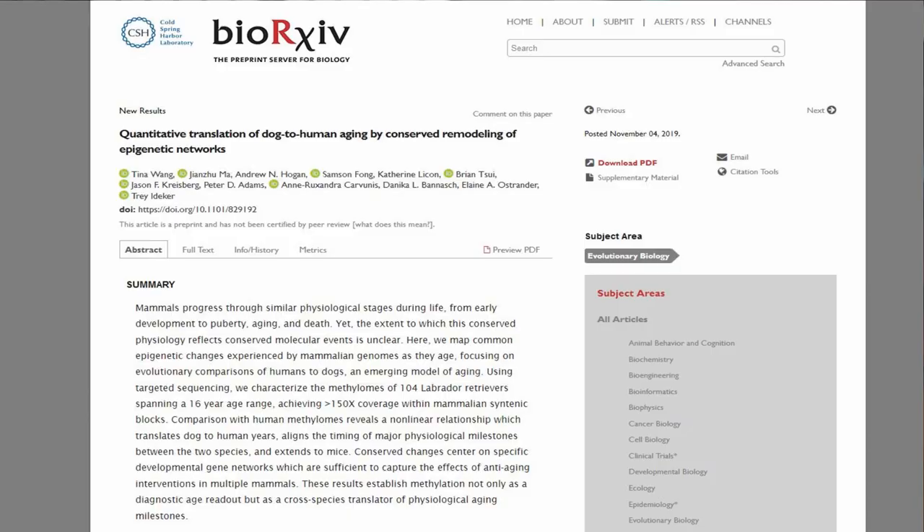This particular methylation pattern changes really coherently with age. Different people will have a very similar pattern at different ages, very consistently from one person to another, which is really wild. What's even wilder — there's a recent study that actually looked at dogs and compared genes that humans and dogs have in common, and looked at the methylation patterns with age.